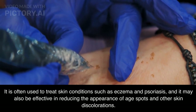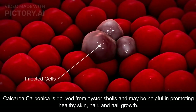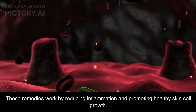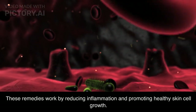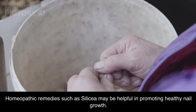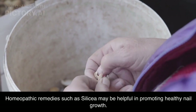Gray hair and skin elasticity issues bothering you? Ferrum Phosphoricum 6X is here to help. This remedy can slow down the graying process and address skin elasticity concerns. With its benefits for collagen synthesis, you can maintain a youthful and radiant appearance. Experience the wonders of homeopathy today.